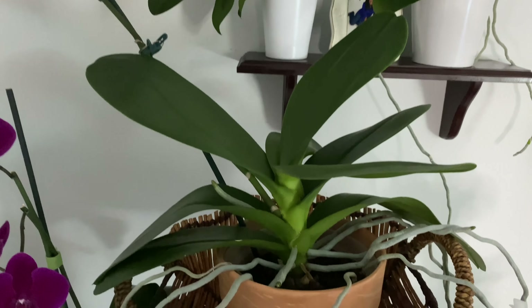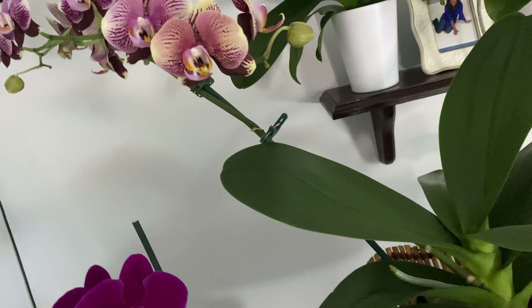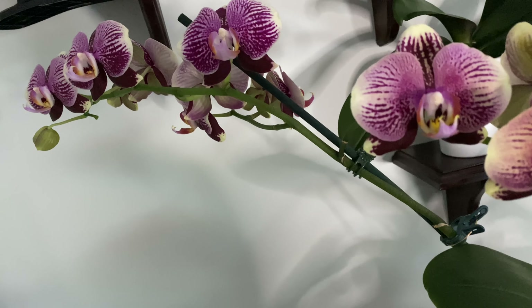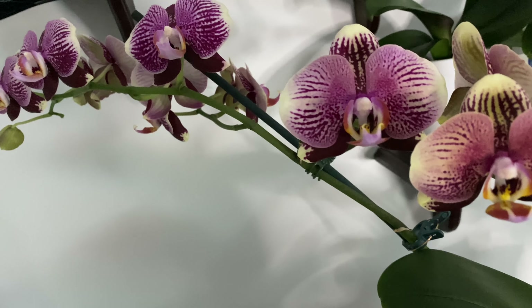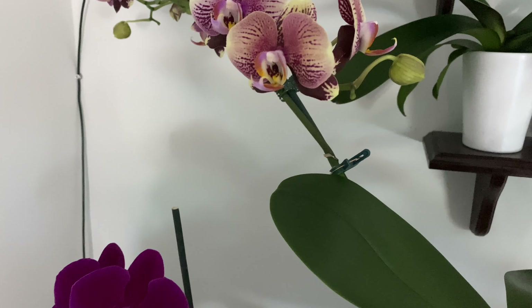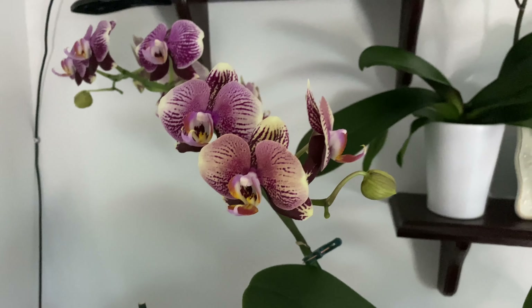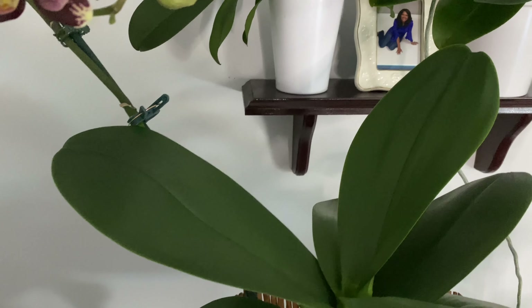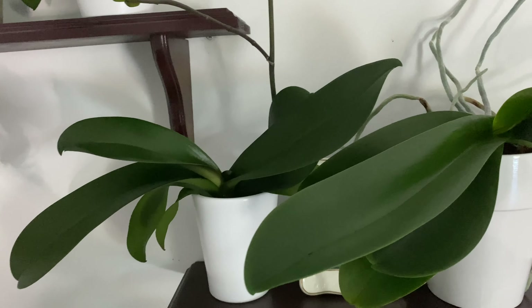At the center of things I have this huge Phalaenopsis — they're all Phalaenopsis here — but just look at the gorgeous blooms! Oh my goodness, look at that beauty. She is doing fantastic. All the buds are pretty much open, save for two or three unopened ones. She is doing so wonderful and I'm just enjoying these blooms.